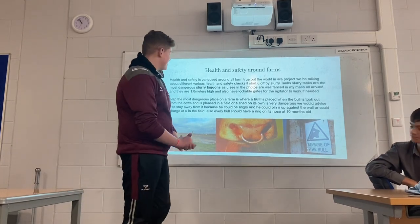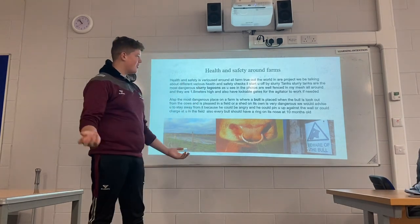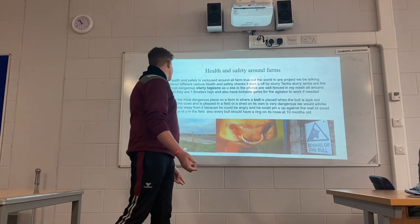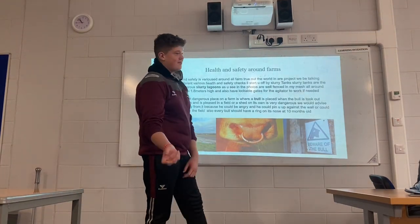First, I'll start off with health and safety around the farm. Health and safety is important across all farms throughout the world. Our project will be talking about different various health and safety checks. I'll start off with slurry tanks.